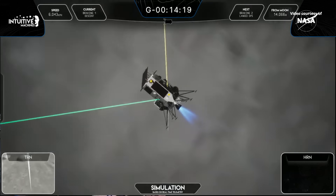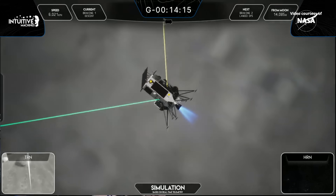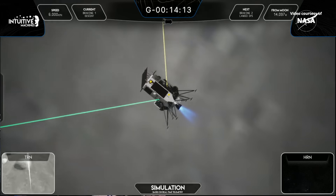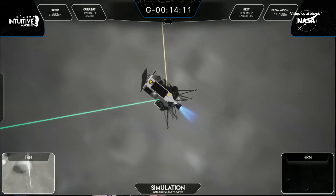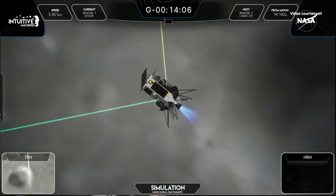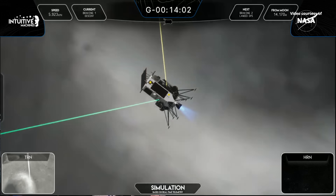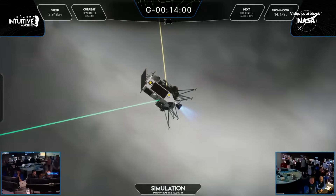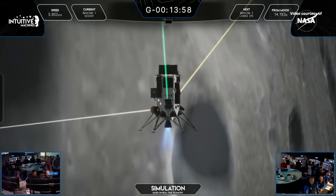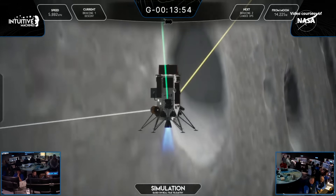We'll be listening for that max thrust. AFM mode is breaking one. Chamber pressures look nominal. They're not going in at 100% here, Leah — they're doing about 90% in case they need a little bit more oomph on this braking burn. This is about an 11-minute burn, but the engine does not cut off at the end of this burn.